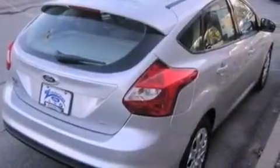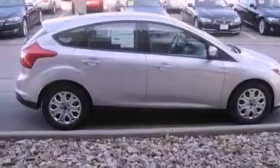With an EPA estimated rating of 36 miles per gallon on the highway, this automobile is clearly a fuel efficient choice. Contact us today to arrange your test drive.